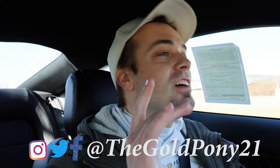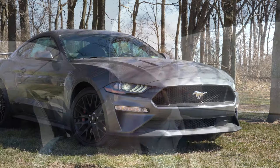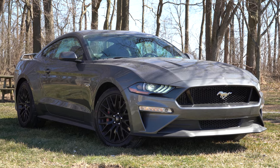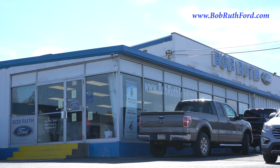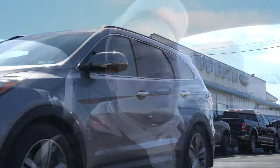What is up you guys, welcome back to another one. If you are new to the channel, I am Gold Pony. I do new car, truck, and SUV reviews on YouTube, and today we are in the new 2021 Ford Mustang GT, courtesy of Bob Ruth Ford in Dillsburg, PA. For more information on their inventory, please feel free to check out the link in the description box below.